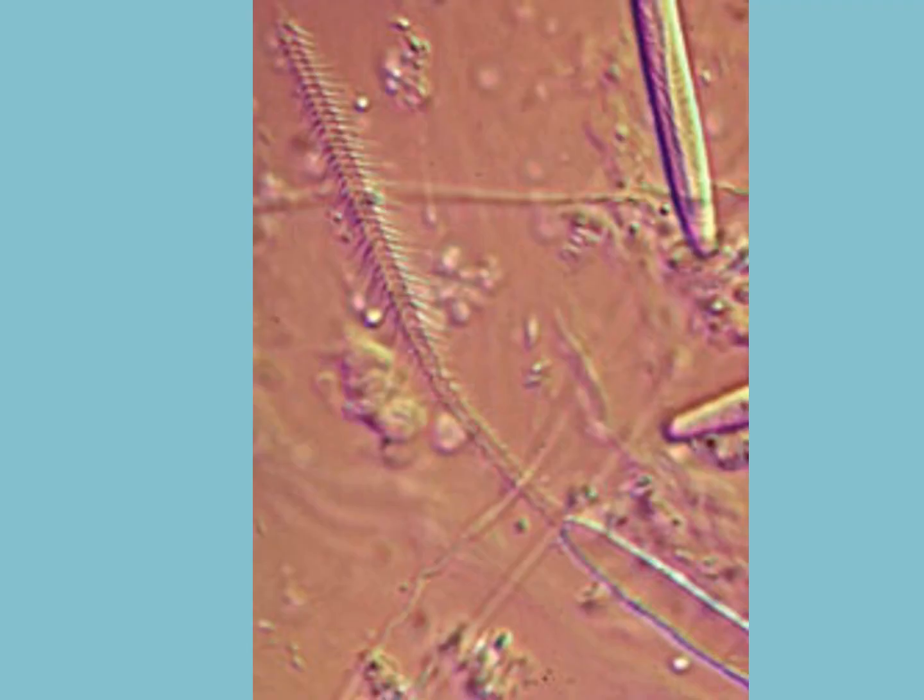Here's another micrograph of a fired nematocyst within the cnidocyte. A micrograph is just a photograph of a microscope image. You can see all the barbs of the fired nematocyst. And here is a cnidocyte that has not fired its nematocyst — you can see the nematocyst coiled up within the cell.